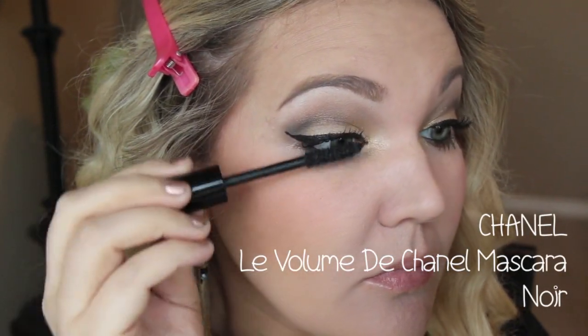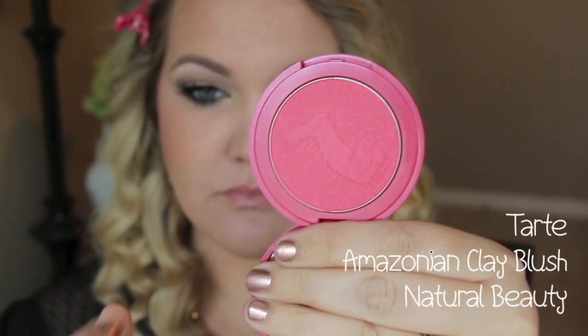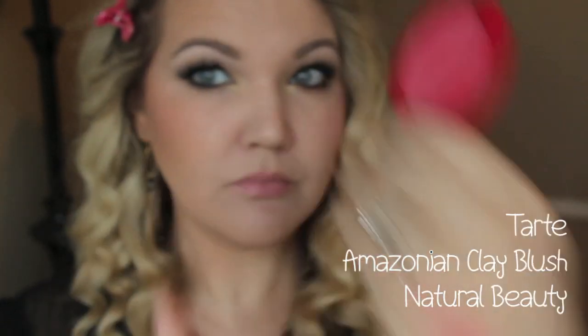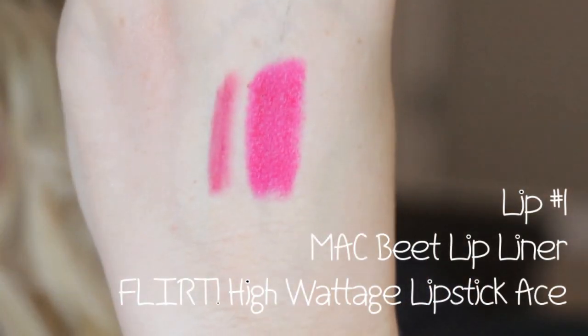Now I'm taking the Chanel Les Volumes de Chanel mascara — this is the best mascara of life. And this is the Tarte Amazonian Clay Blush in Natural Beauty. It is a red blush but don't be scared, because I love using this when I have red lips on. I feel like it's the most natural.